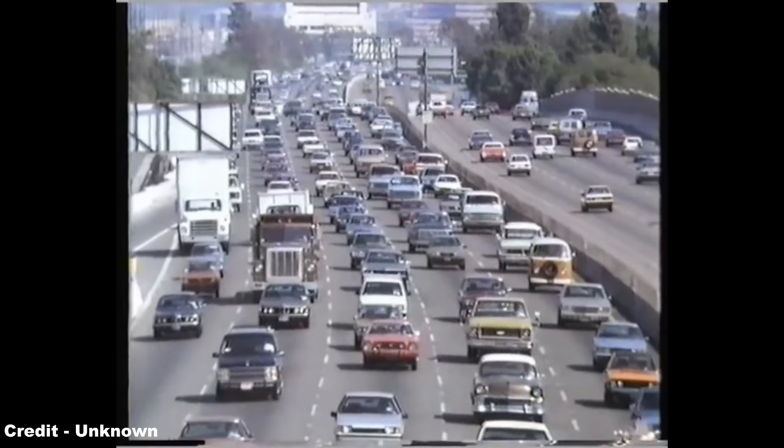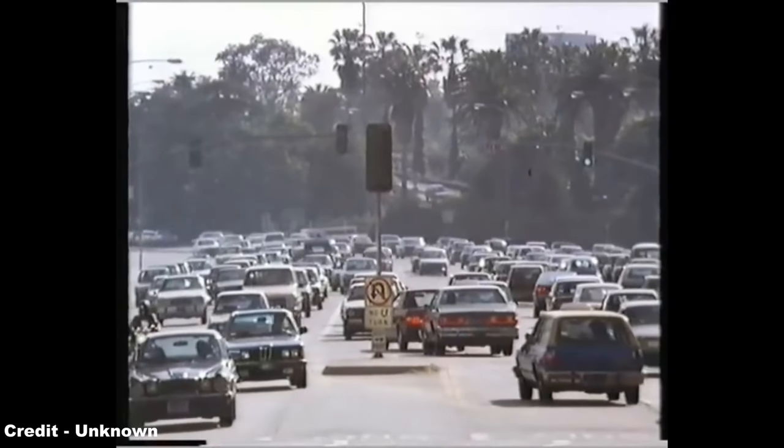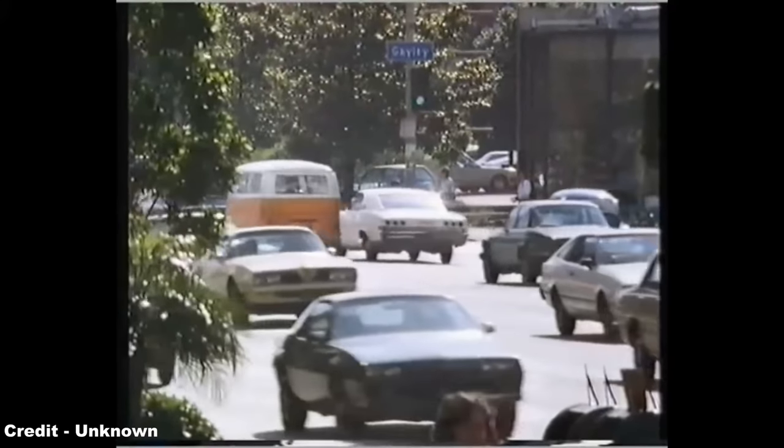After 1975, the true effects of the economic recession caused by the fallout of the 1973 oil crisis truly began to be felt, and thus Gremlin sales, together with car sales generally, cooled but remained steady throughout the rest of the decade.